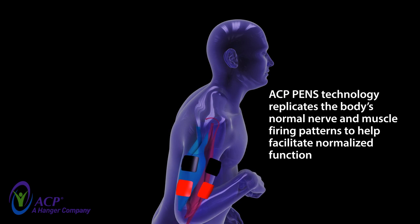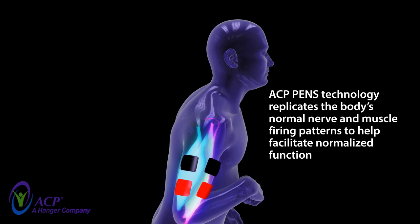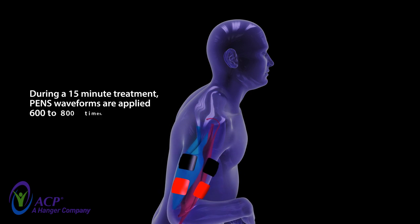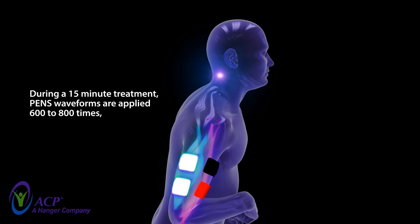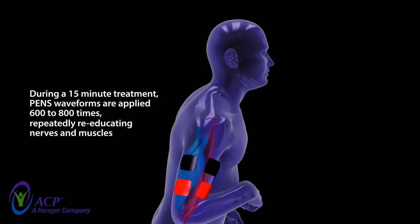ACP's PENS technology replicates the body's normal nerve and muscle firing patterns to help facilitate normalized function. During a 15-minute treatment, PENS waveforms are applied 600 to 800 times repeatedly, re-educating nerves and muscles.